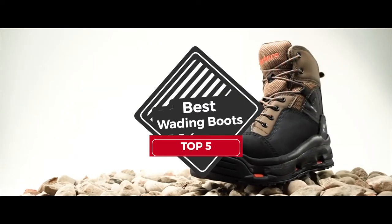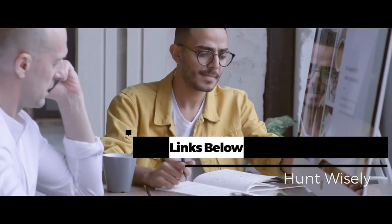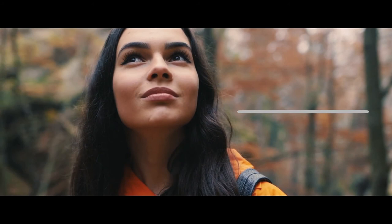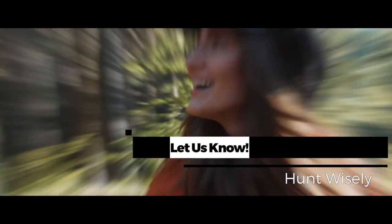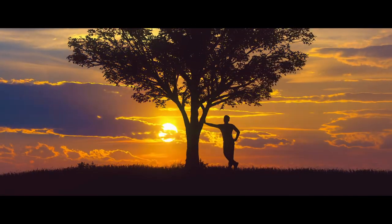There you have it — our top 5 best wading boots on the market. Check out the links in the description below for detailed information and latest pricing. If you thought this video was helpful, please smash that like button and consider subscribing. If you didn't, let me know why in the comments below. Thanks for watching and I'll see you in the next video.